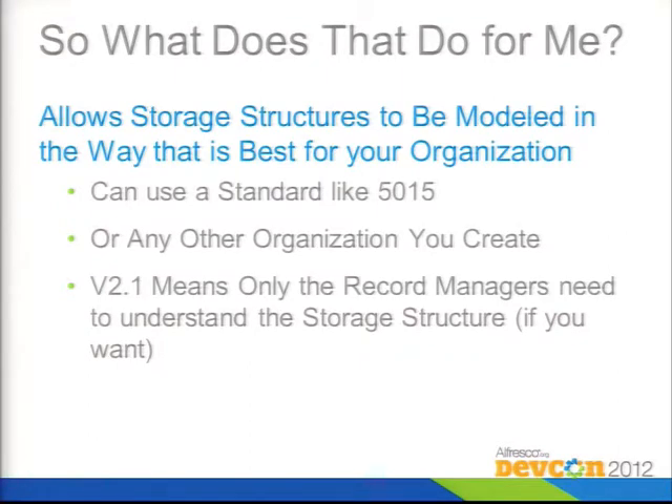With version 2.1 and in-place records management, only the record managers really need to understand the structure, since everybody else will just use the document management view. You can mess around with this behind the scenes, which is a fairly interesting feature.